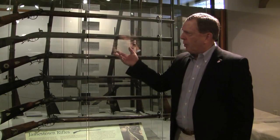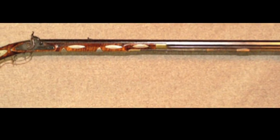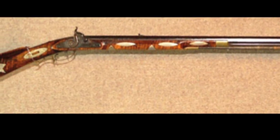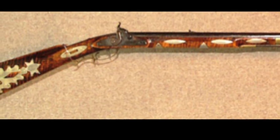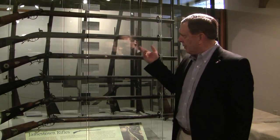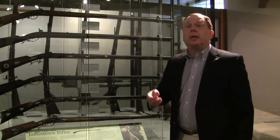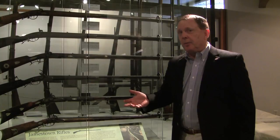We have four rifles here made by Henry Ledford, who worked over in Davidson County at the Davidson School. His earlier rifles looked like Salem rifles, but by 1840 he realized that if he was going to stay in business, the public wanted Jamestown style. So his later rifles looked just like Jamestown rifles — he changed his style just to be able to stay in business.